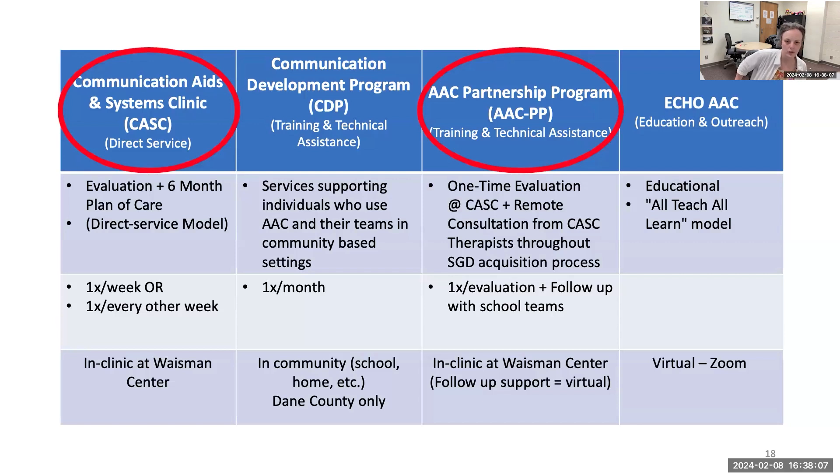After your initial evaluation with us, we provide follow-up support for about six months — and that's all virtual, because the Partnership Program is a statewide program. I have some data on how far we've reached with the statewide program.